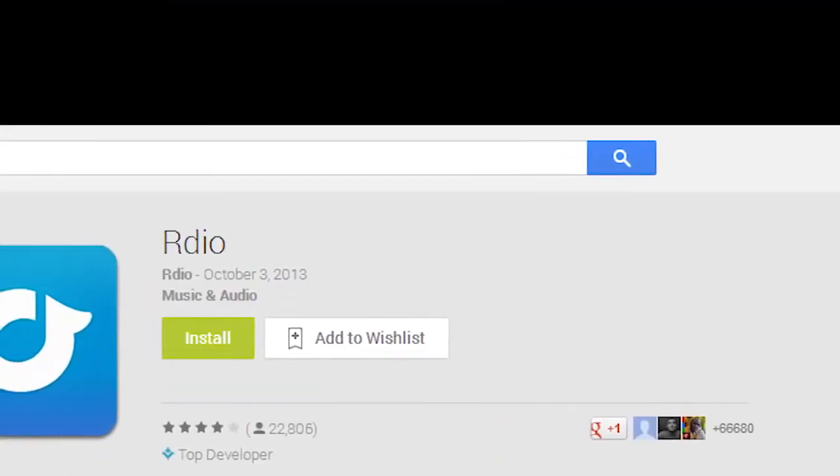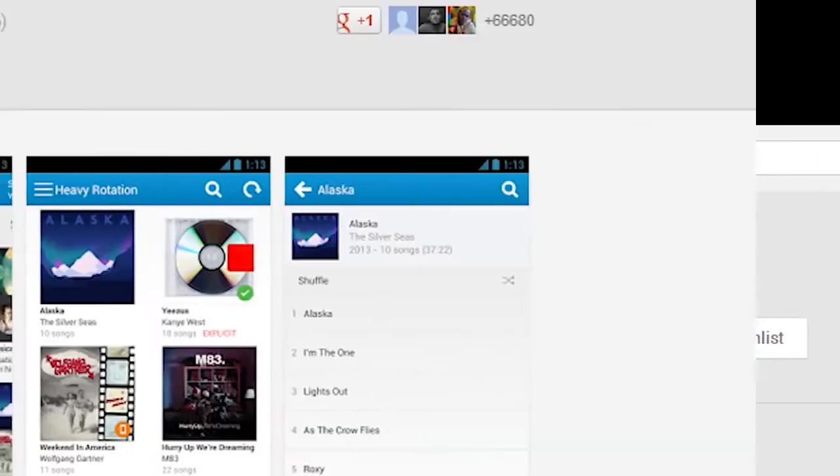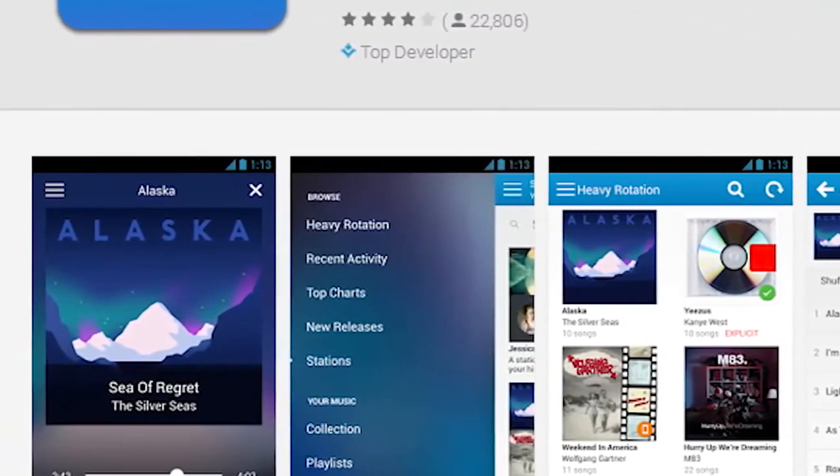The popular RDO app has been getting only better lately, and with its latest update it's probably better than it's ever been. The latest updates give users new stations to listen to, let people share stations, and now stations are free on mobile. Who doesn't like free?